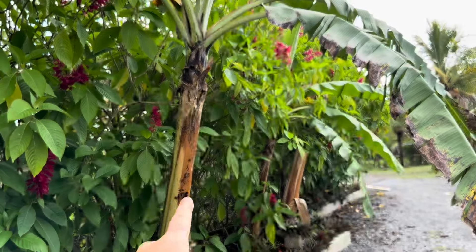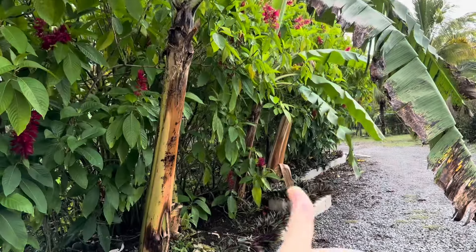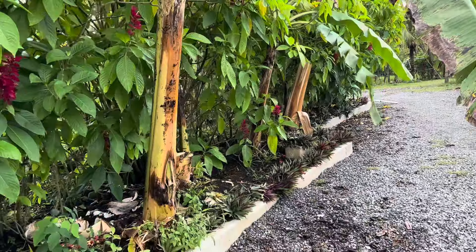We have a wheelbarrow full of free chicken feed. It's a banana tree that just finished producing bananas. There was a big rain, the bananas were full, and it just went crack and fell down.